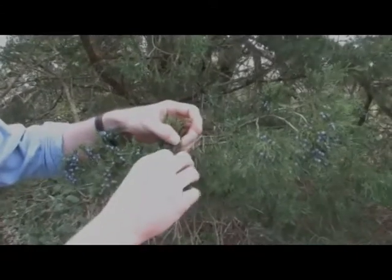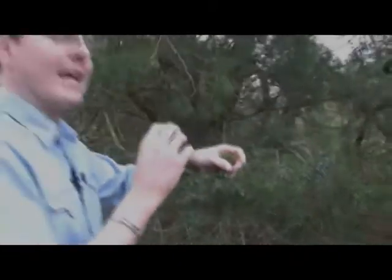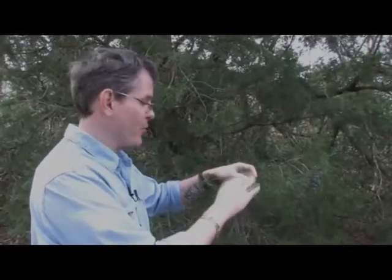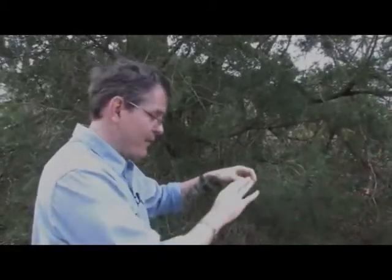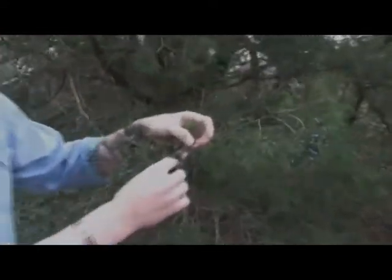Even more interesting is the fact that the juniper, as a species, is said to be dioecious. Dioecious is Latin for 'two houses,' which means that the male and the female reproductive organs do not live on the same tree. Therefore, we have some individual trees of the species juniper that are male, like the one we looked at earlier, which would have pollen sacks in the springtime, and then other individuals that are female, which will be the bearers of the cones.